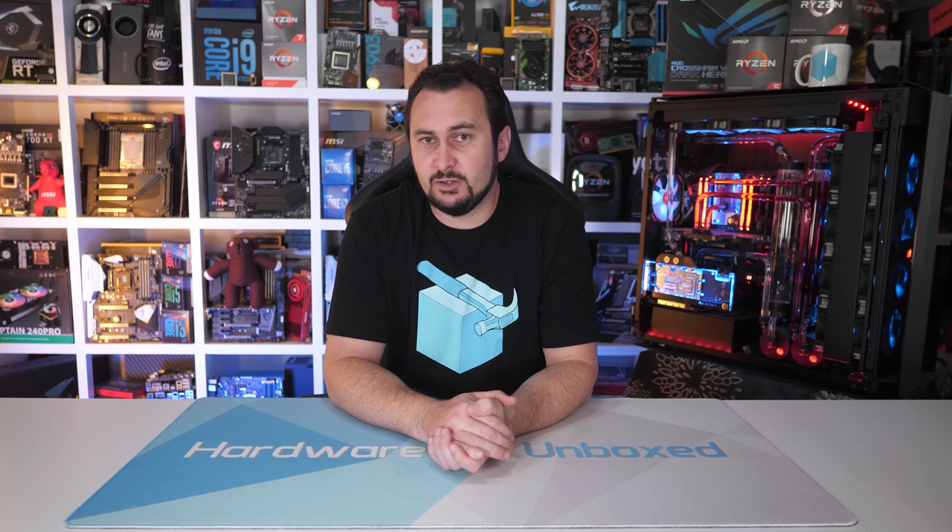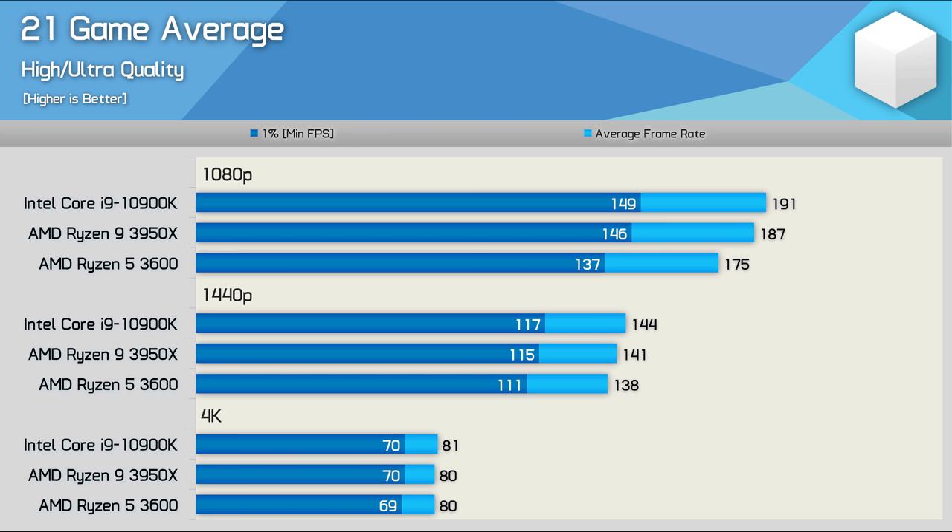Across all 21 games the Ryzen 5 3600 fared really well, often not leaving much performance on the table at 1440p and really nothing at 4K. The 1080p data is more for science than practical use. Looking at average performance, the Ryzen 5 3600 is just 8% slower than the Core i9-10900K and 6% slower than the Ryzen 9 3950X at 1080p. At 1440p it was just 4% slower than the 10900K on average, and at any resolution above 1440p the CPU won't really matter as long as it's at least as fast as a Ryzen 5 3600.